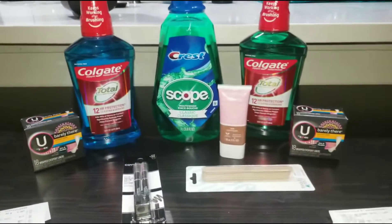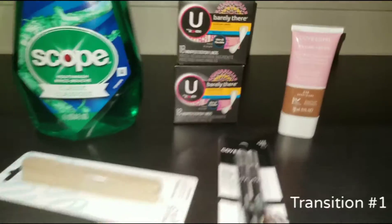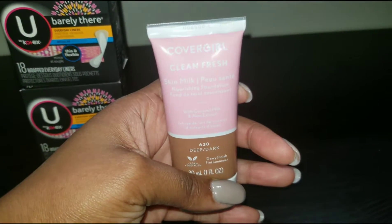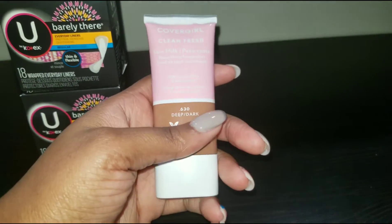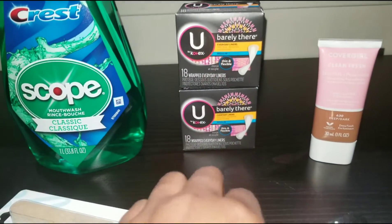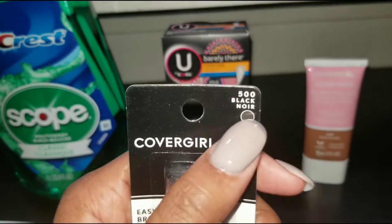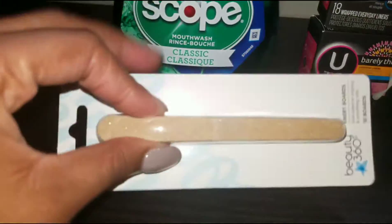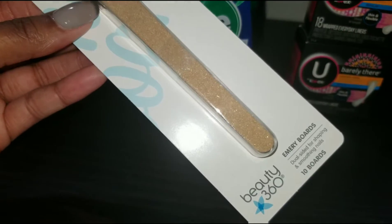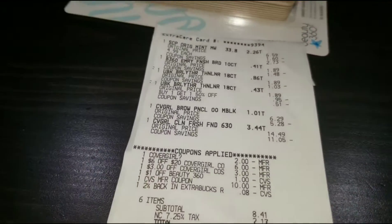So those are the deals that I did. Now let's look at the transactions and my receipt. Transaction number one — I got some CoverGirl foundation because I needed some more, two panty liners, some brow pencils — I always get brown and I got black this time — a Beauty 360 nail file, and a Crest mouthwash.